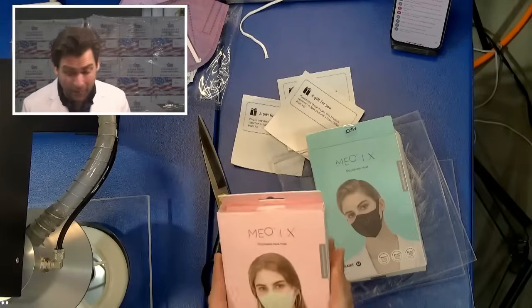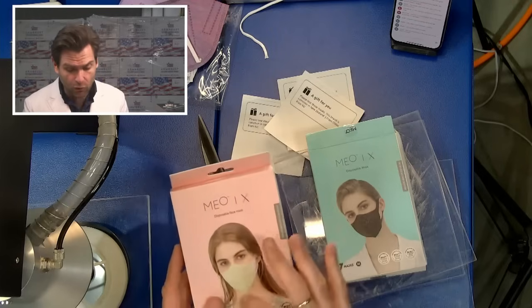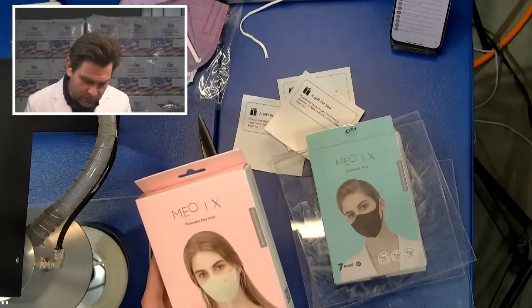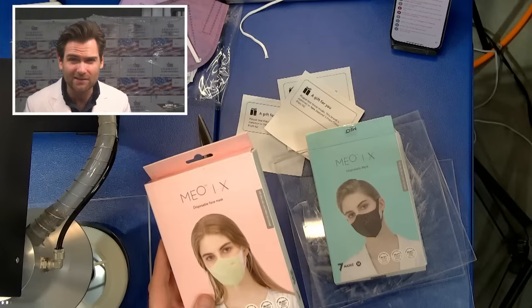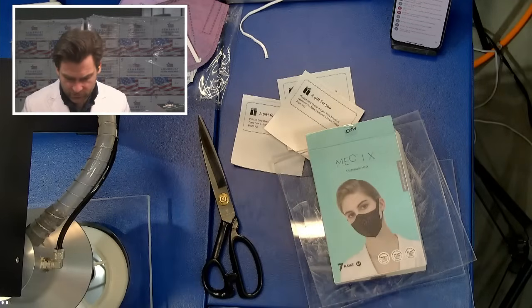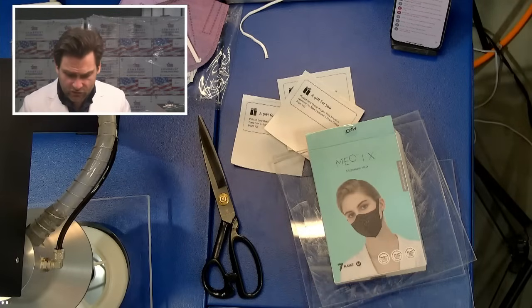Next, from Chloe from New Zealand - the packaging is really good, like the soft touch full color printing. They're claiming it removes more than 99.83%. When you see that specific number you're like, that's somebody who took one test and is marketing to you. We'll see if that holds up. They're saying it's GB2626-2019, so they're claiming this is a KN95.